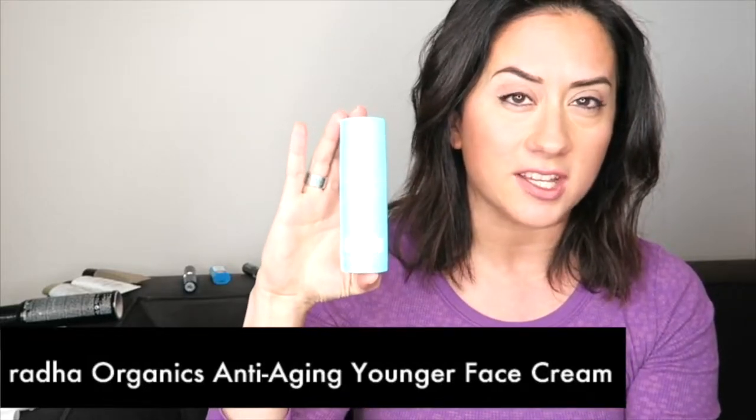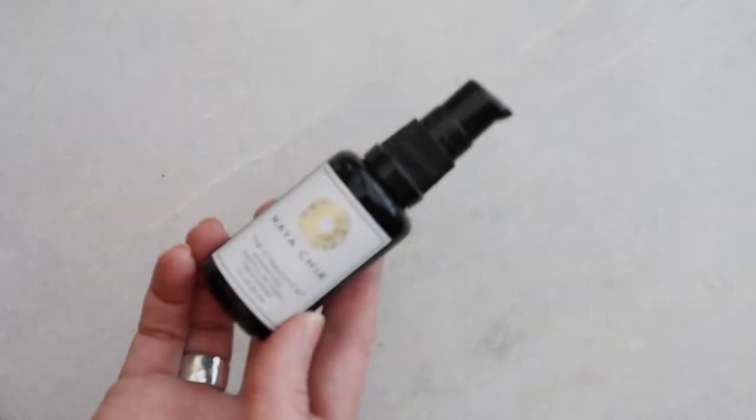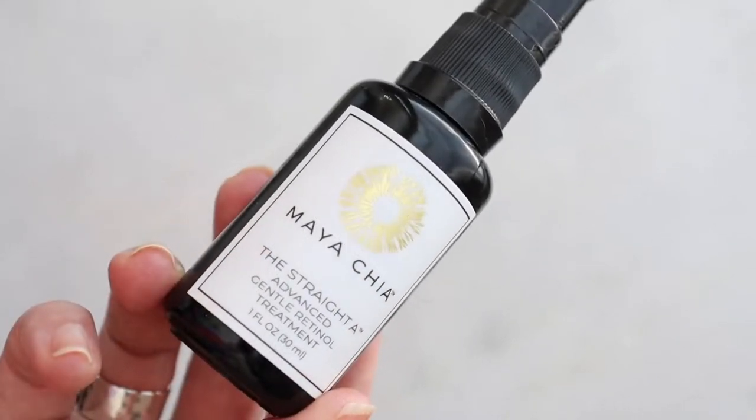The first product I loved five years ago was from Rado Organics — a really inexpensive skincare brand doing well on Amazon. It was their anti-aging skin cream, which is no longer available. It's completely off my list now. The products I lean on for moisturizing are from Maya Chia — I'm using their gentle retinol — and the Juice Beauty antioxidant moisturizer, which I've been using almost every day and really like.